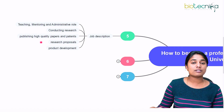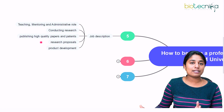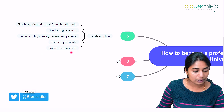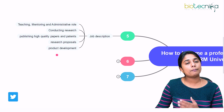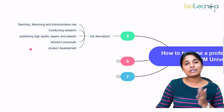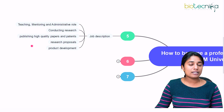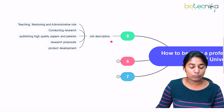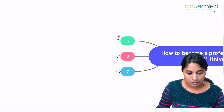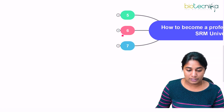You should also write research proposals and try to obtain grants from government bodies or private institutions. You will also be involved in product development. Those are the different roles and responsibilities assigned to an assistant or associate professor at SRM University.